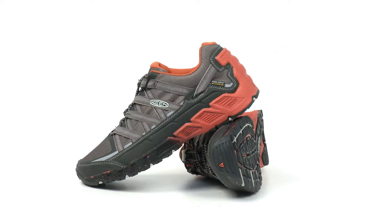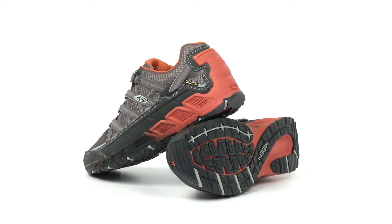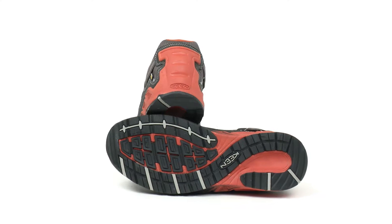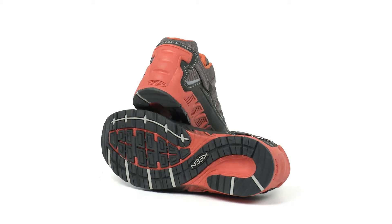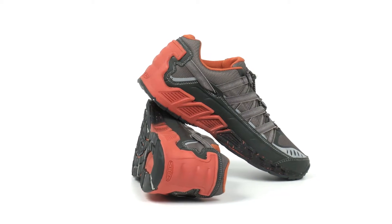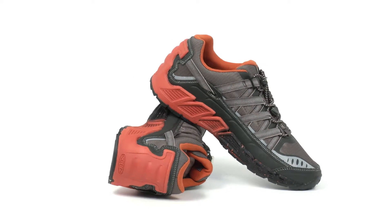A full length layer of cushioning absorbs shock and the breathable foam tongue gives you a custom feeling fit. The Versatrail WP features a no-sew construction, sleek lightweight fit, a mesh lining for breathability, and Keen's own signature bungee lacing system.